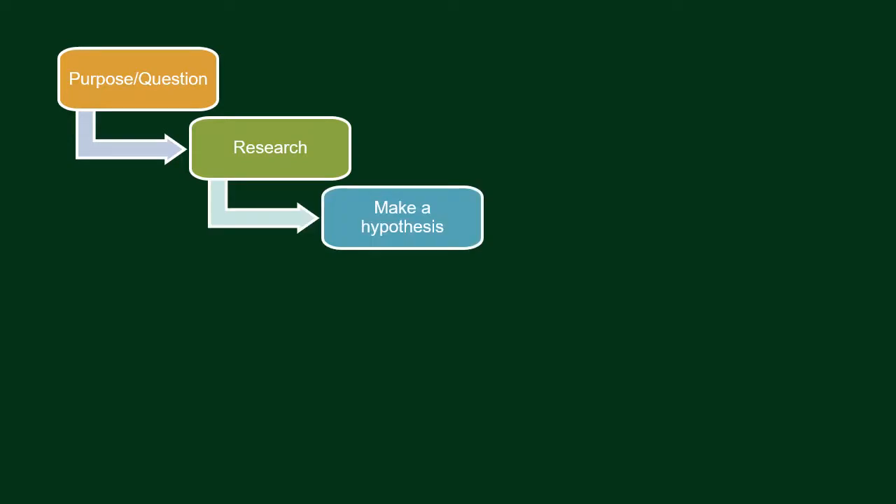Let us summarize what we've learned in the previous video. The scientific method starts with the purpose or your question — what is it that you want to learn? Next would be your research: you will start trying to find out as much as you can regarding your problem. You can look for information in books, on the internet, or by talking to your teacher. Then the next step is forming a hypothesis — your educated guess. For example: if I grow grass seeds under green light bulbs, then they will grow faster than plants growing under a red light bulb.